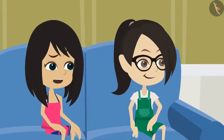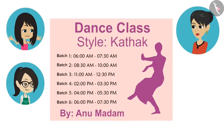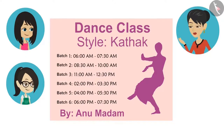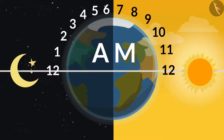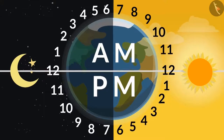Then why have they written this information twice? Where is it written twice? See this — the same time is written in front of batch 1 and in front of batch 6: from 6:00 to 7:30. No, these two are different timings. Batch 1 is in the morning and batch 6 is in the evening. How do you know, mummy? Because they have written it. Look in front of batch 1 — the time is written as AM. Whereas PM is written in front of batch 6. AM is from 12 o'clock at night to 12 o'clock noon; hence AM is written to show the time before noon. And PM is from 12 o'clock noon to 12 o'clock at night; hence PM is written to show the time after noon.